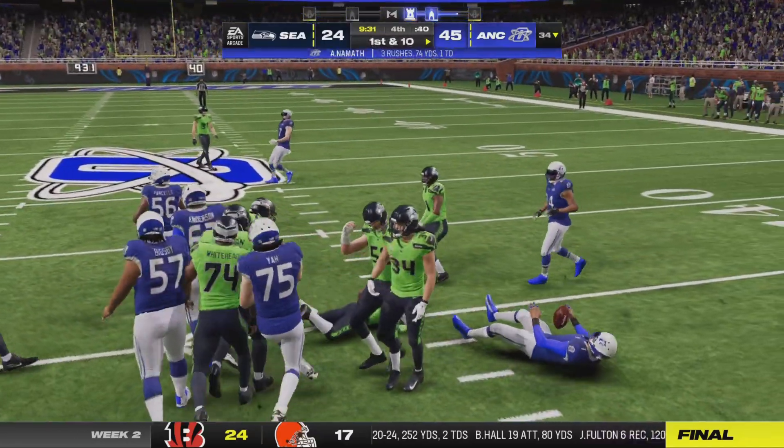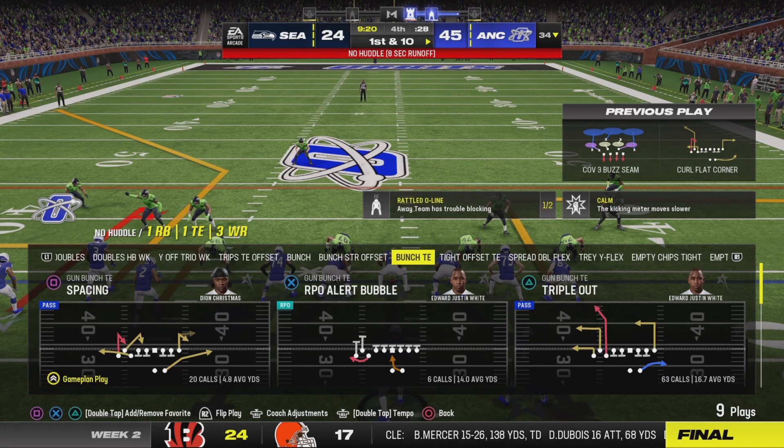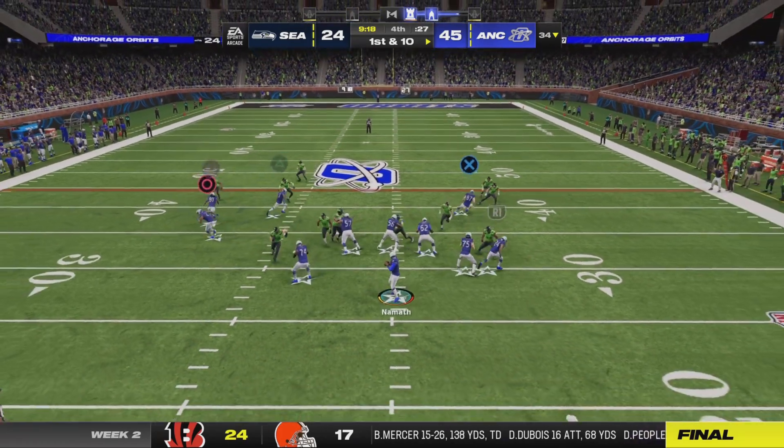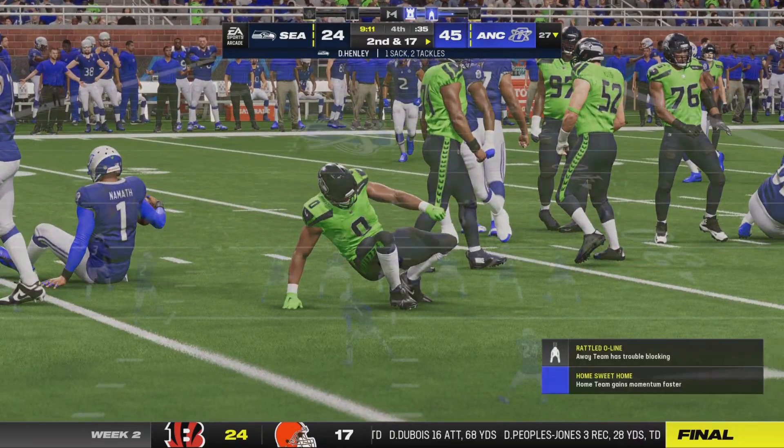And they've got to do it with some consistency too. He'll get it up to the 35, right at the 34. This offense really looking polished these first couple of drives. The Seahawk defense gets to him and they bring him down.